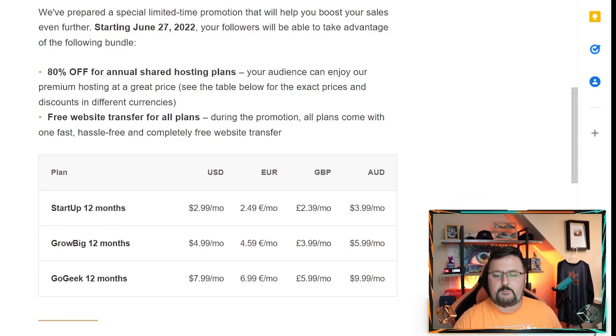You can go ahead and start off with the Startup 12-month or the GrowBig 12-month plan. Startup is if you're just doing one website, and GrowBig is for unlimited websites — so it's a big jump going from regular up to unlimited. I went with unlimited because I have around 15 to 20 sites on this host, and I haven't had any problems.